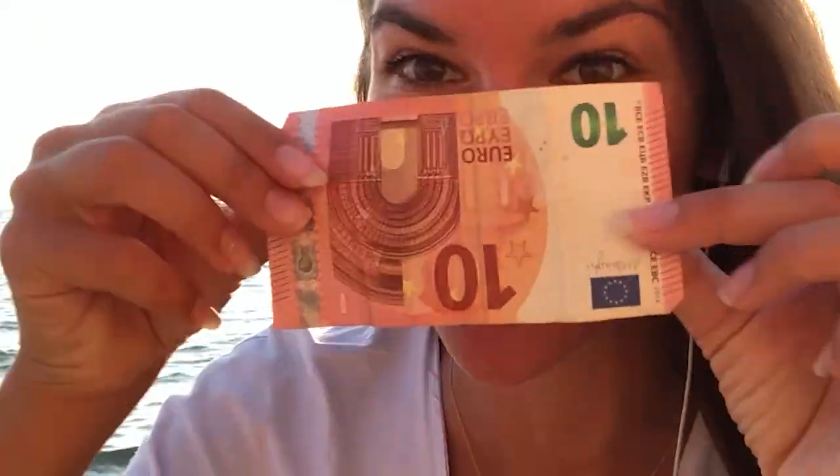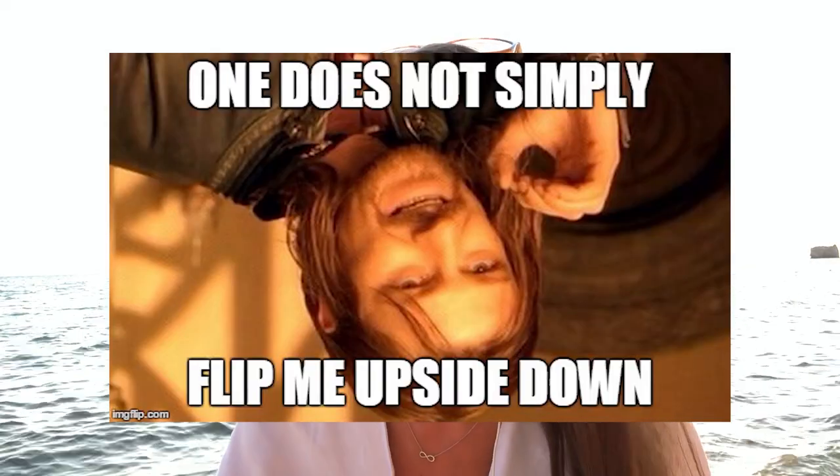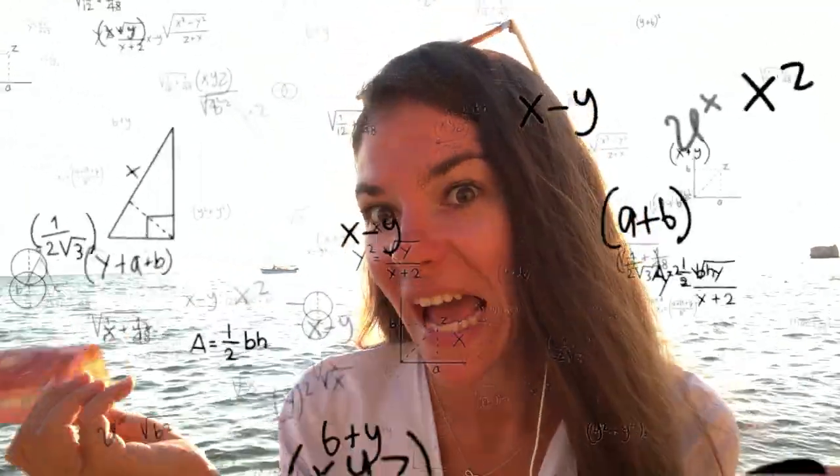Hi guys, it's Basi and welcome back to my channel. On today's video, we'll see what we can get with $10 in Halkidiki, Greece. Well, these are actually 10 euros, so we have even less — it's more like 8 euros 50 — and we'll try to survive the whole day in Greece, but still doing the same activities like going to the beach, having ice cream and all the nice stuff.